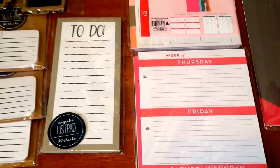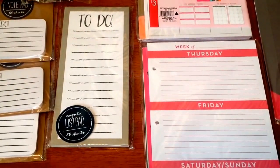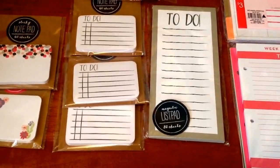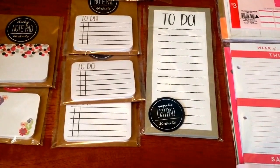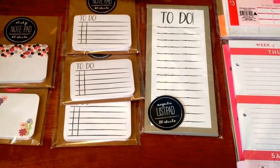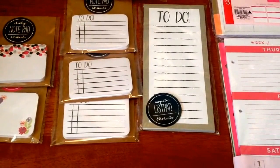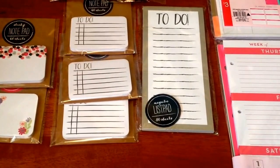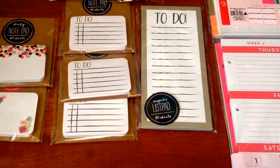And then I also picked up this cute to-do magnetic list pad with 80 sheets. And then this was actually the main reason I went into Target — to pick up these sticky notepads, the to-do ones. These are awesome. I'm going to put these inside my mini planner, and when I have things to do I can stick it in there, color it, decorate it, put stickers on it. Those will be awesome for my mini planner.